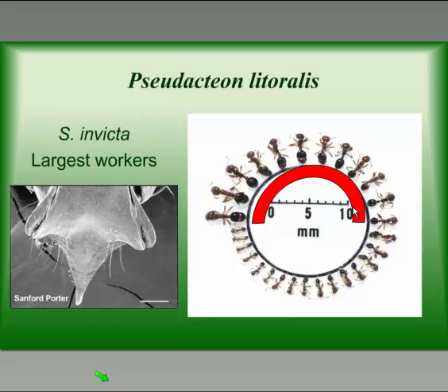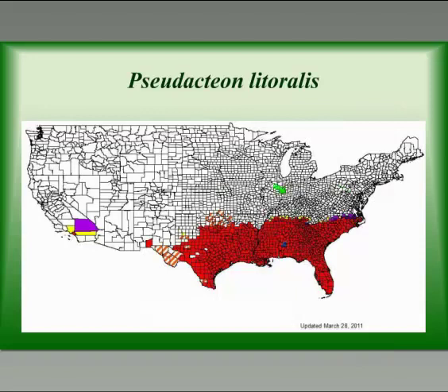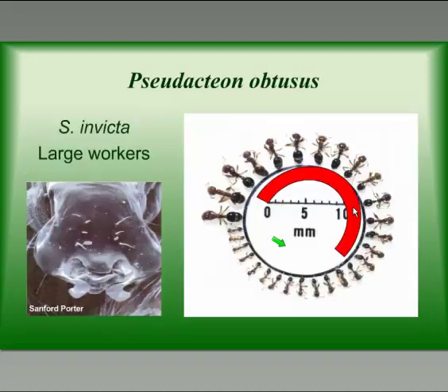A third species established in the United States is Pseudacteon litoralis. It prefers the largest fire ant workers. It was released at seven sites in Alabama, Florida, and Louisiana between 2003 and 2005, but was only established at one site — here in Alabama in Wilcox County. Since this fly likes larger workers, it was placed in the black belt where mounds run 18 to 24 inches in height and stay there a long time in the heavy clay soils. This fly has now moved out from the Wilcox County site and was last found 14 miles away in Dallas County.